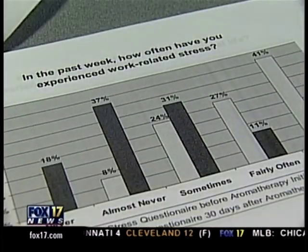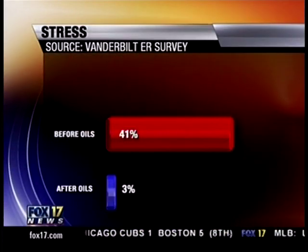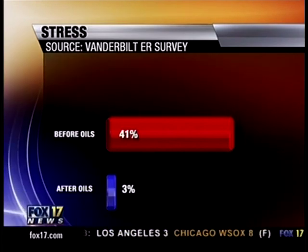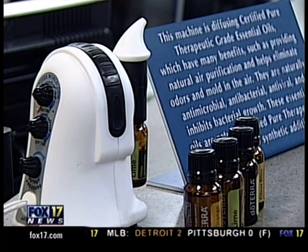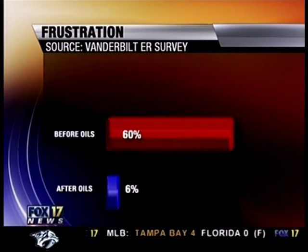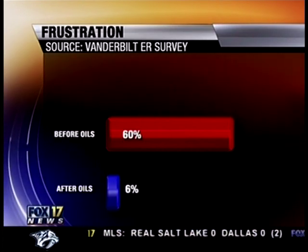The results are dramatic. According to their survey of more than 100 ER staff members, before the oils, 41% of them said they were stressed out at work. After the oils, only 3% were stressed. Prior to aromatherapy, 60% of ER staff members were frustrated at work. After a little oil, 6% felt frustrated.